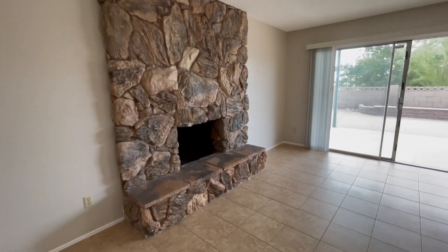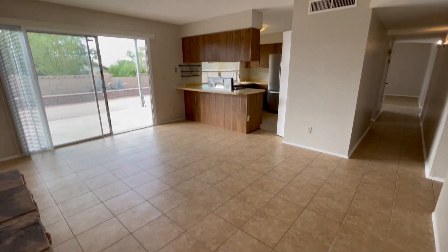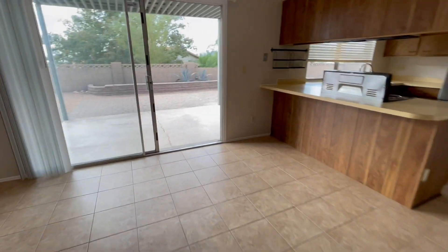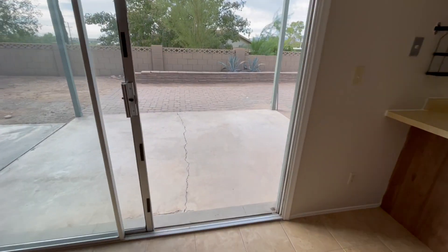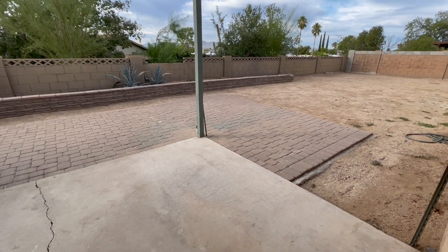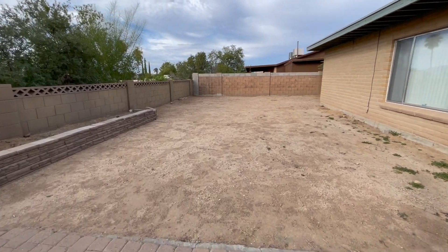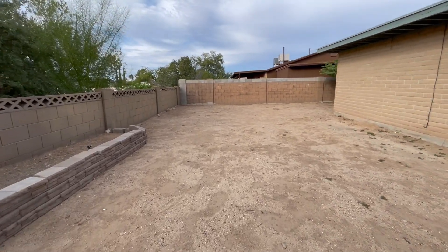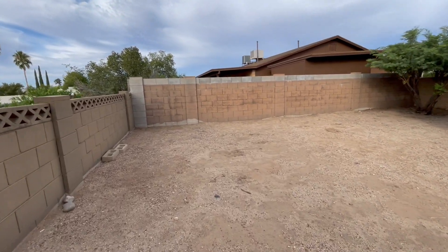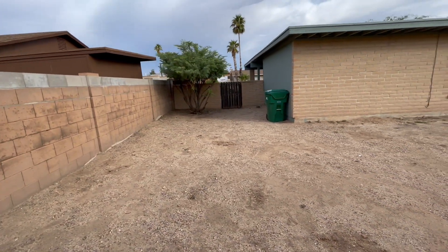Lots of living space with the living room, family room, and dining area. Out back we've got a covered patio area with extended pavers for additional patio space. This is a good-size yard — I'll step over to the back corner. It's got a U-shape where the yard goes around the sides of the property. There's a gate on this side.